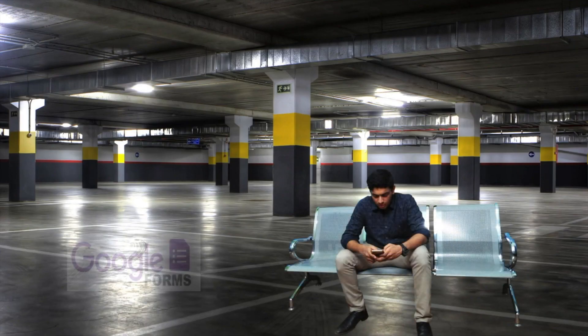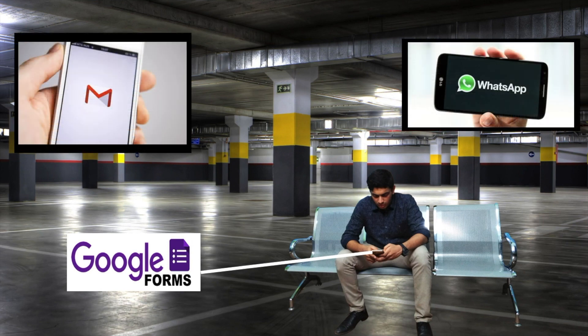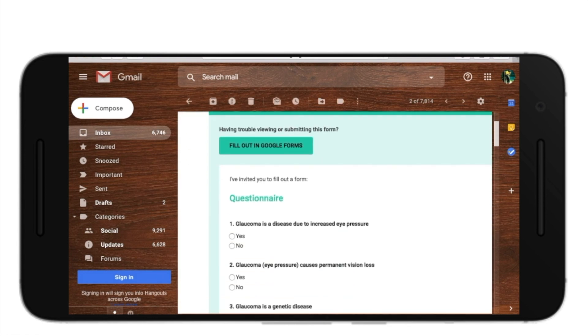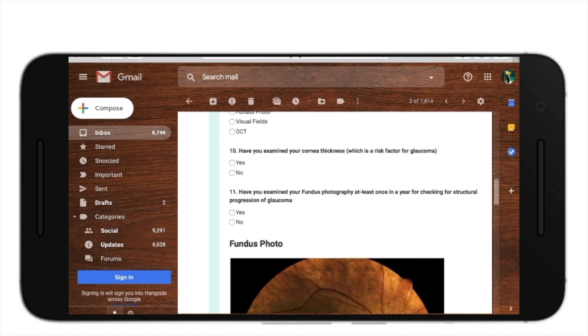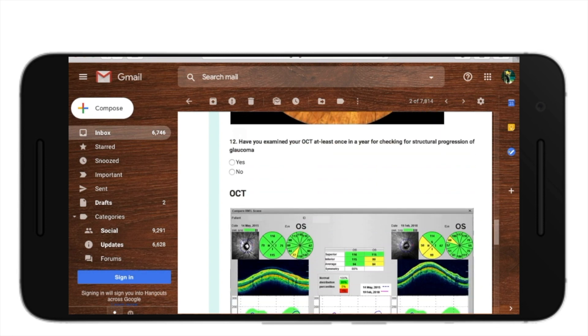They were sent as Google Forms to the patient's mail or WhatsApp and they were made to answer it during their wait time. Let us take for example the approach to a glaucoma patient. The questionnaire was predominantly related to the awareness of the disease process and was constructed after a focus group discussion following social distancing with glaucoma patients.